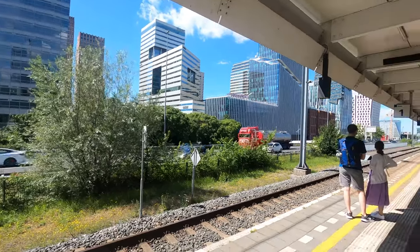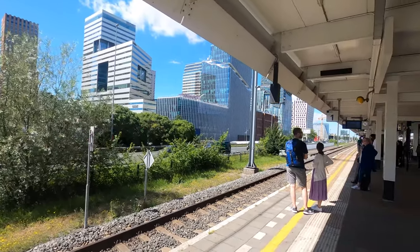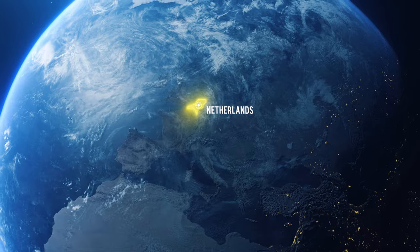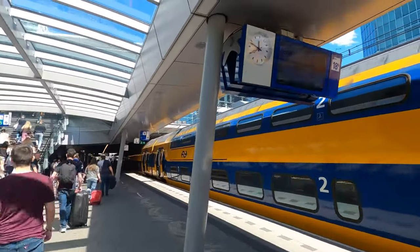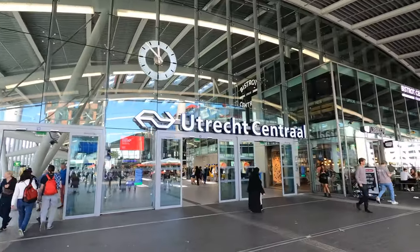Utrecht is very well connected by railway to Amsterdam and other European cities, because it is virtually the geographical center of the Netherlands. A direct journey aboard an intercity train from Amsterdam to Utrecht takes about 30 minutes.